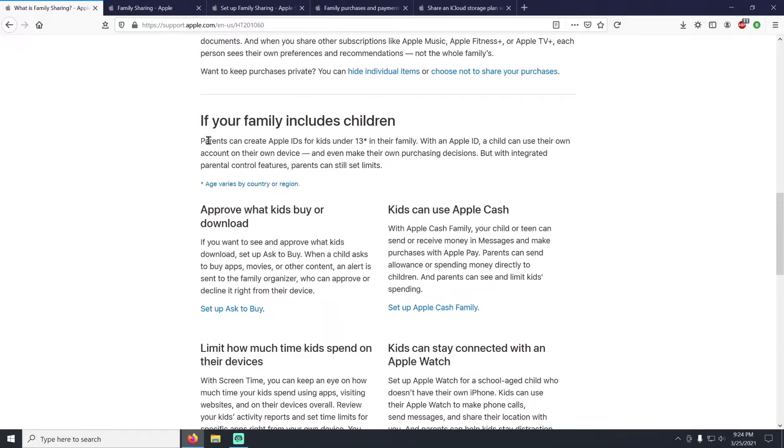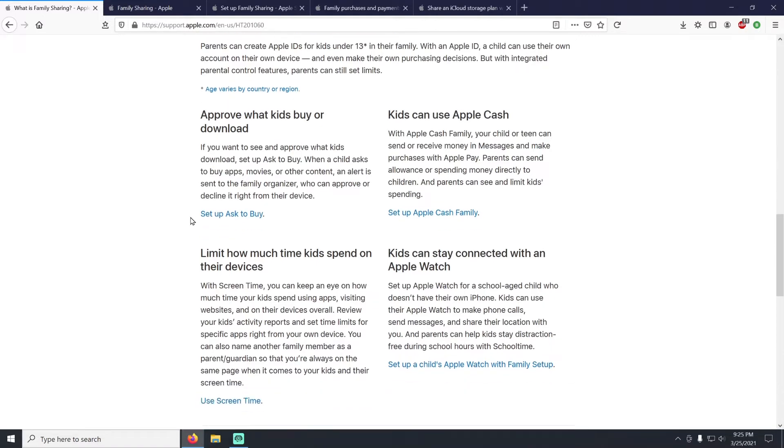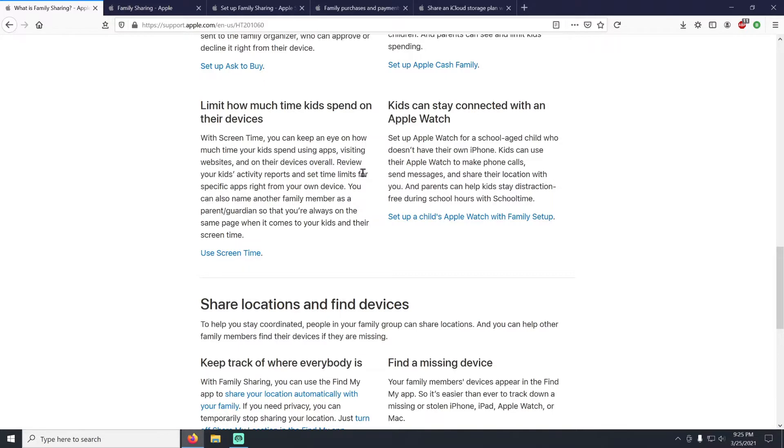If your family includes children, especially under age 13, you want to set up family sharing because it allows you to create a child's Apple ID, use Screen Time, and approve what kids buy or download. As a parent you can keep track of what your kids are doing on the phone, including sharing location services — things we'll cover more in a bit.